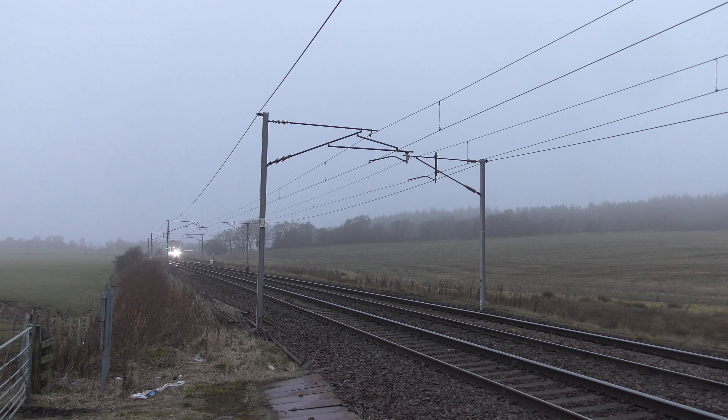Then this is 1E06, the 0717 London North Eastern Railway service to London King's Cross from Glasgow Central with 800106.